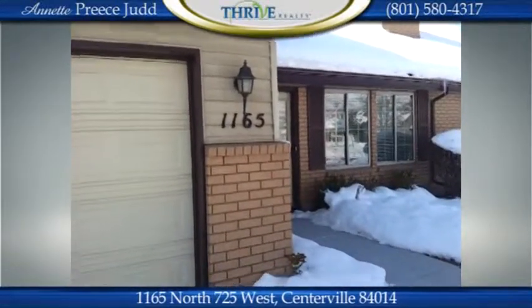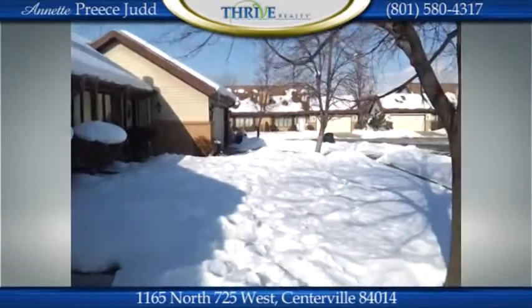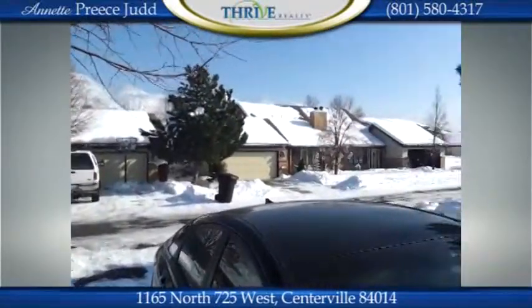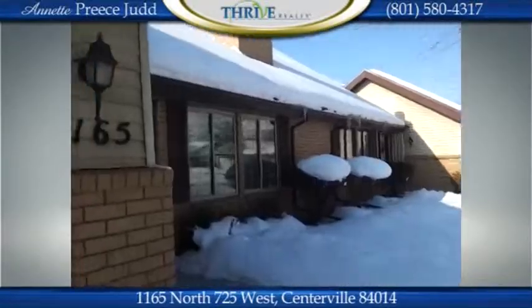This great property is located at 1165 North 725 West in Sandville, and as you can see it's located on a cul-de-sac. Let's go check out the inside.